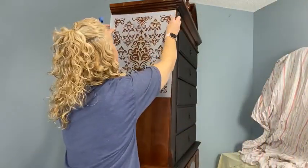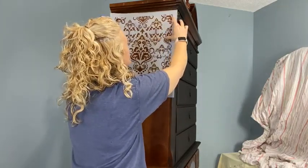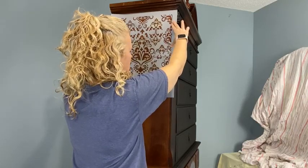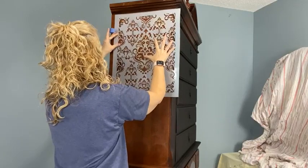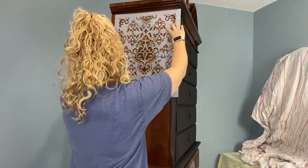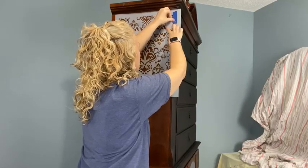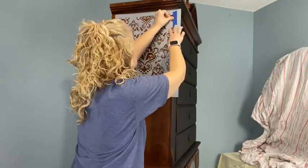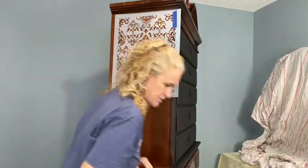You can use tack spray to hold the stencil up, but I never use that — a lot of times I find it leaves a sticky residue I don't want to clean up. So I normally just tape my pieces in place. I want the edge to be right along this indent here. I'm running my tape up where I want that raised stencil to stop, so I can make sure it's pretty flat.